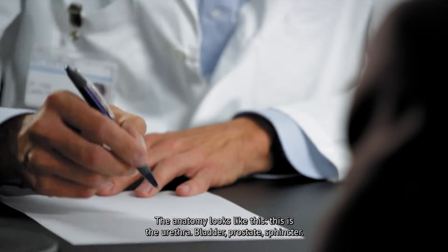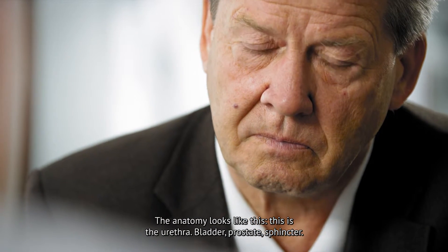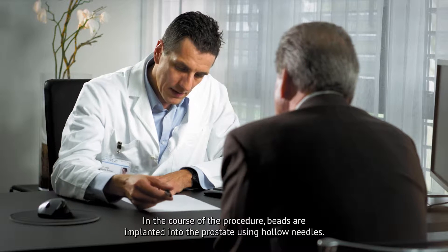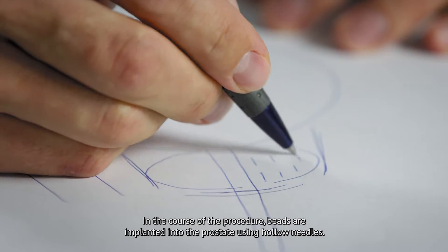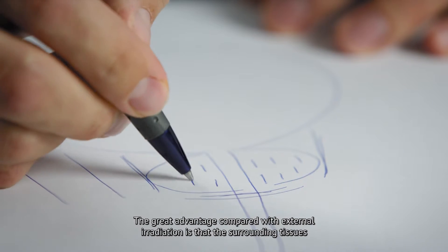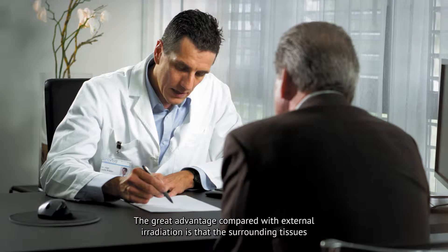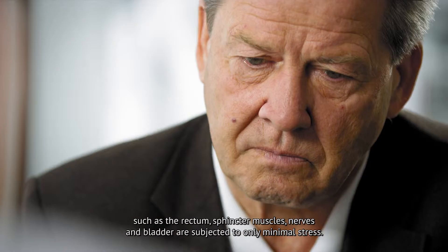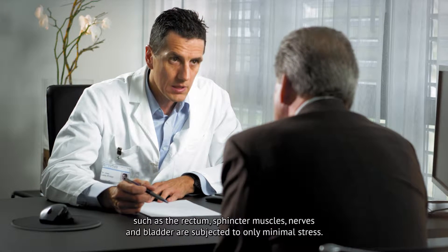From the anatomy, he points out the Harnröhre (urethra), the Harnblase (bladder), the Prostata (prostate), and the Schleussmuskel (sphincter). When the procedure is carried out, hollow needles are implanted into the prostate from the sides. A key advantage is that surrounding tissue — including the Endarm (rectum), the sphincter, the nerve bundles, and the bladder — is only minimally affected.